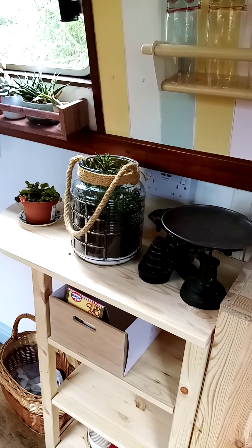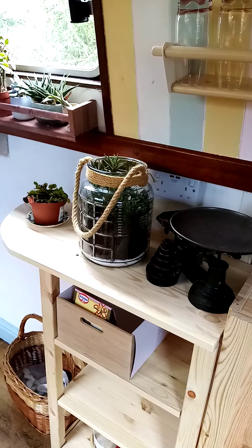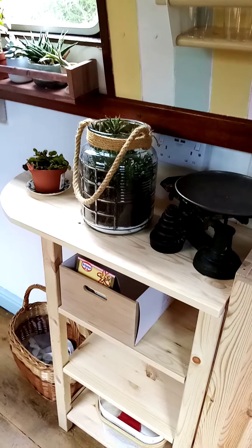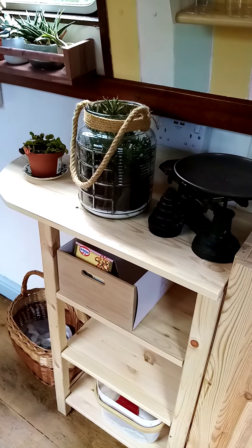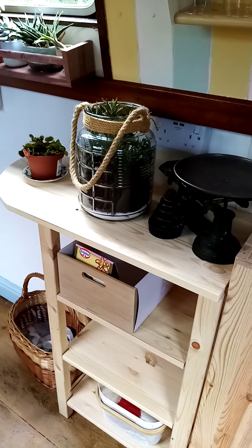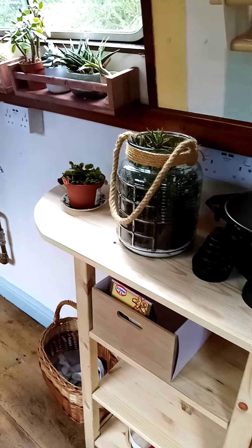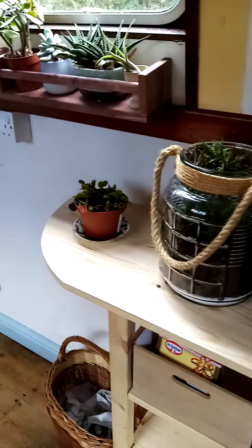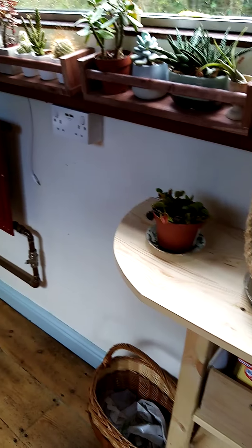It's got my scales on it that we use for baking, and I've just put the plants there for now. I don't know if they'll actually remain there, but they look quite happy. No doubt we will very soon find things to put on the shelves underneath — it doesn't take long to find things to fill spaces. And my shopping basket sits down there quite nicely.